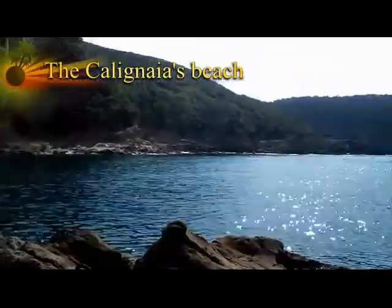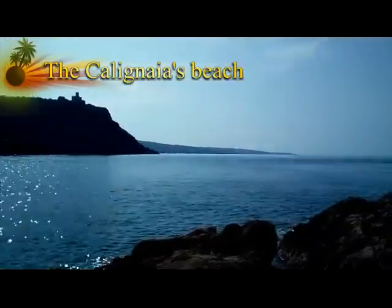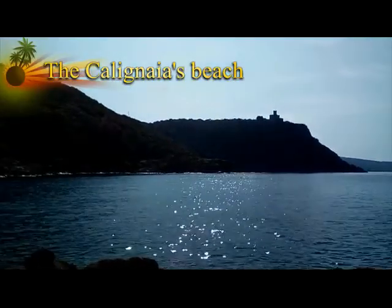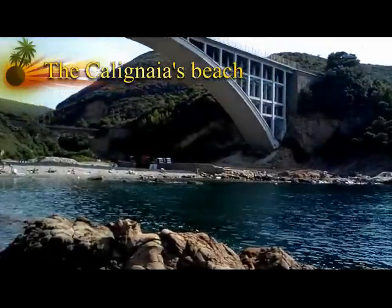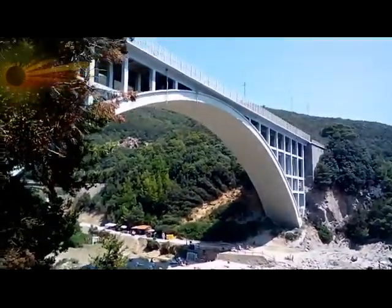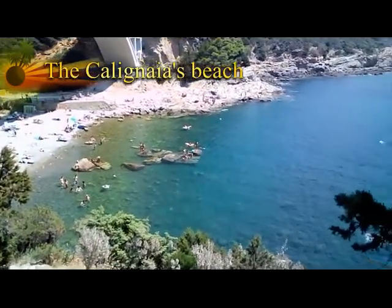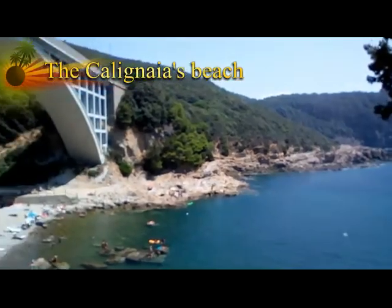It is perched on the cliff, overlooking Calignaia's beach. The tourist sign will indicate the entrance to the path to reach Calignaia's beach. Great fun! Walking over the old Roman road and running the narrow path will take you into the middle of the Mediterranean bush, and then finally you will reach Calignaia's beach.